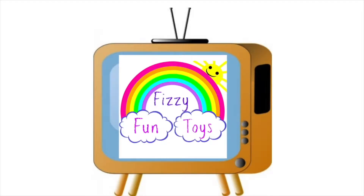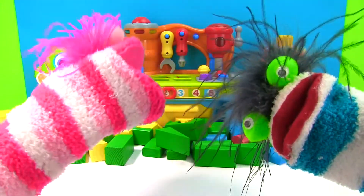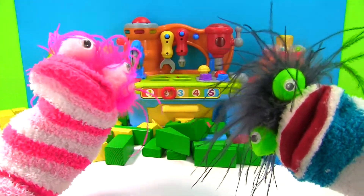There's a lot of toys. Fizzy! Yes, what is it Phoebe? I would love to learn about shapes. I don't know my shapes yet.